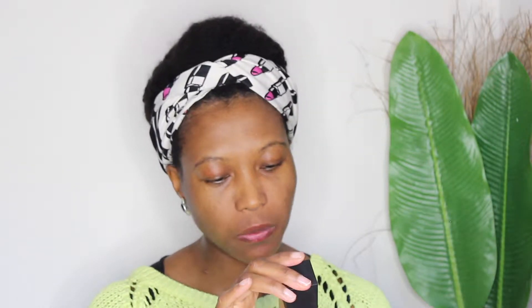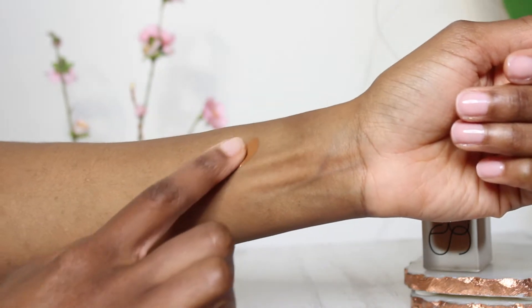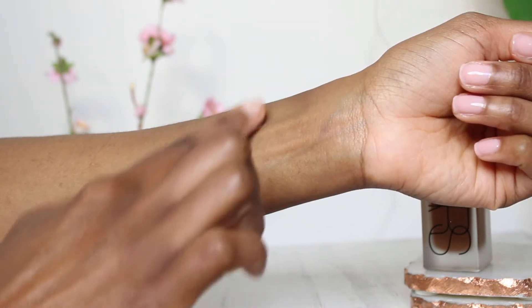Now I'm going to swatch the NARS All Day Luminous Weightless Foundation in shade Medium Dark 5 New Guinea.